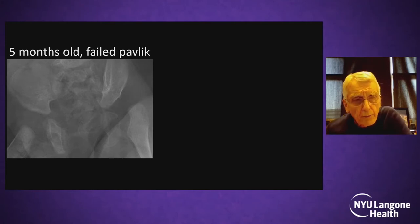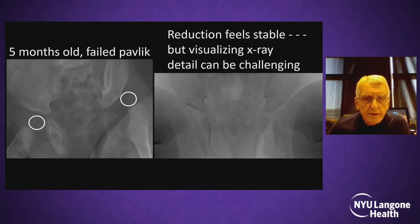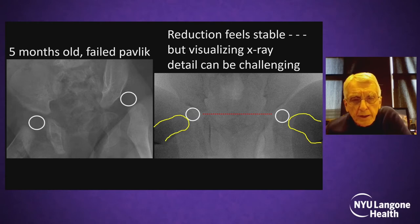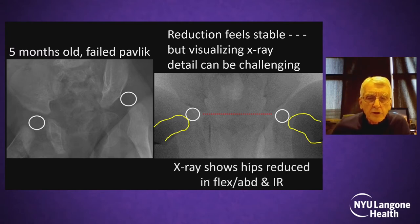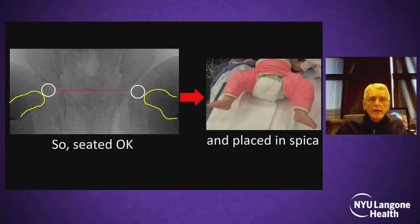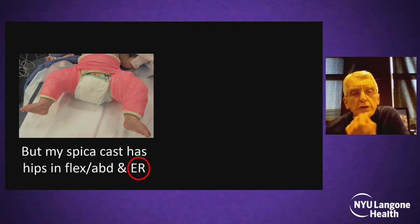This is a five-month-old with a failed Pavlik on the left side. On x-rays in the OR, detail is sometimes not obvious. We outline and examine the femoral heads. After drawing Hilgenreiner's line, both hips are reduced. We applied the cast in flexion and abduction, but this cast is in air — I notice too much external rotation. These patients have a lot of femoral anteversion.